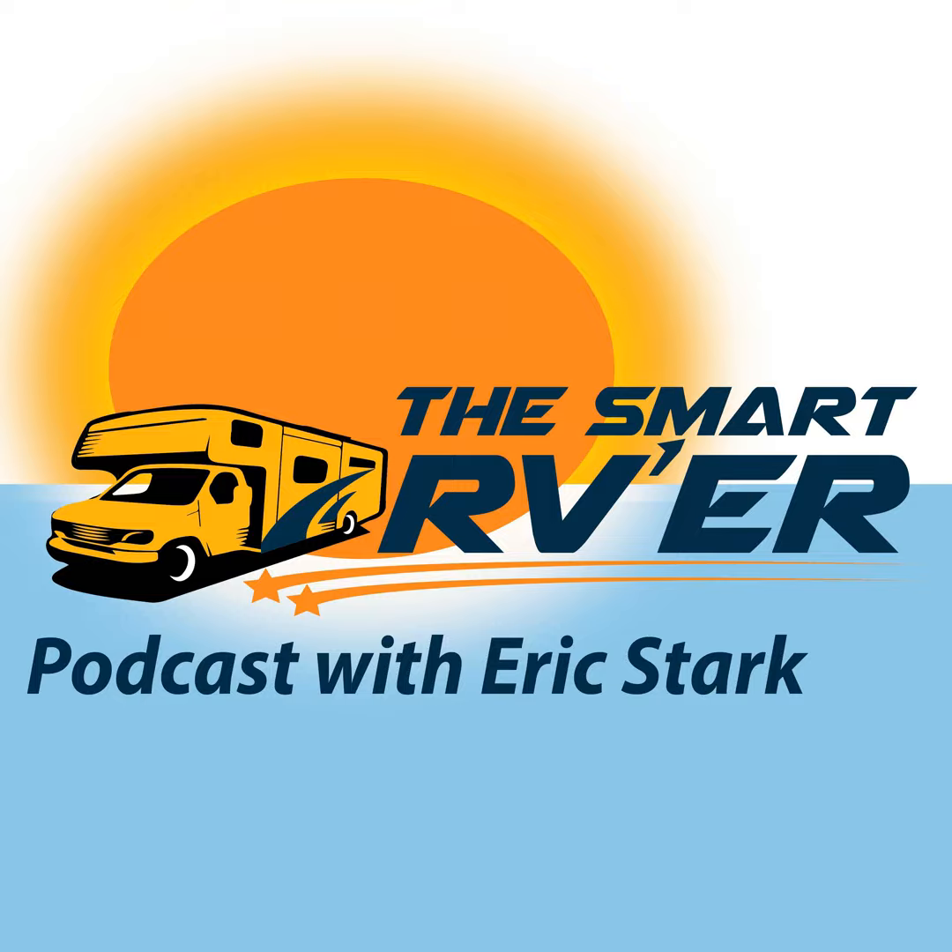Thanks everyone for coming by and listening to the show — we truly appreciate it. Don't forget to subscribe on all your favorite podcast channels and YouTube. Make us your go-to source for RV information for the do-it-yourselfer. This is Eric Stark with the Smart RVer podcast. It's been great hanging out with you today — if I don't see you on the road, let's connect at SmartRVer.com.